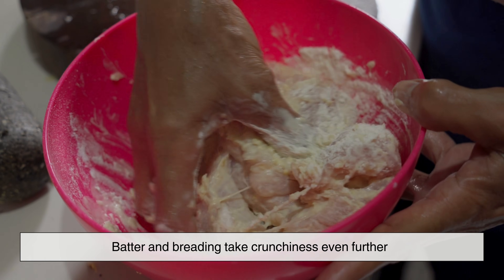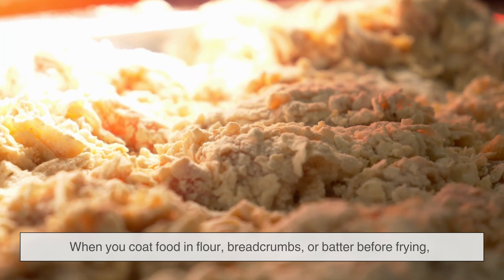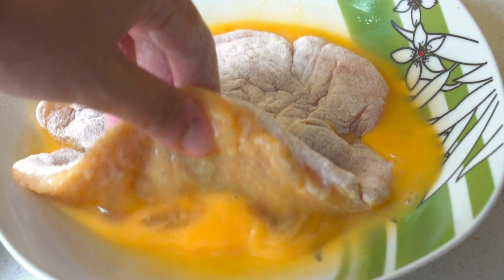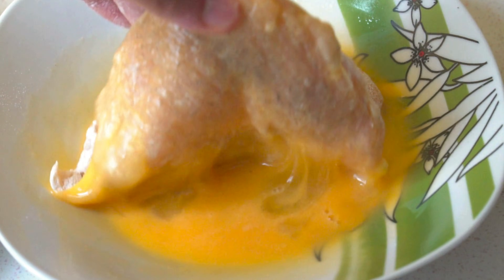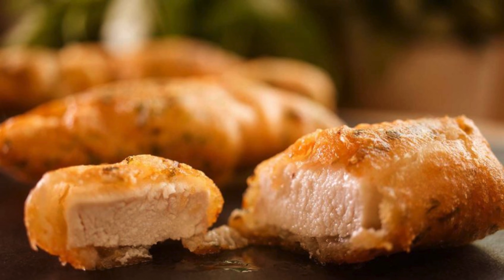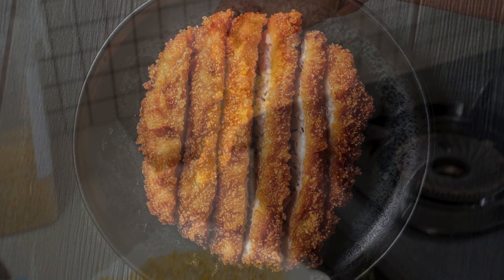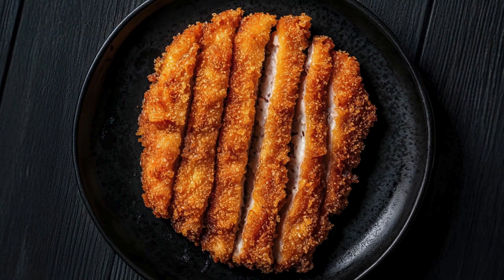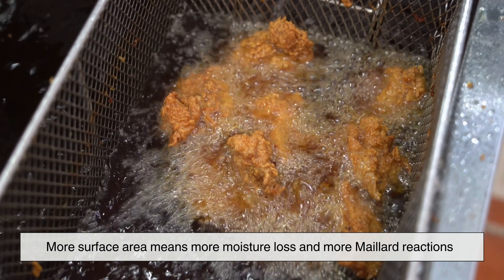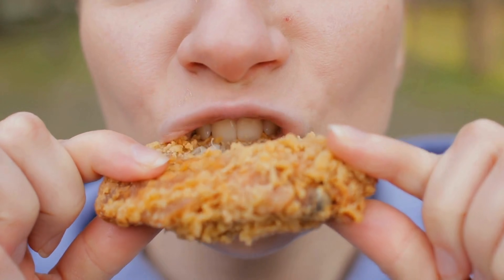Batter and breading take crunchiness even further. When you coat food in flour, breadcrumbs, or batter before frying, you're essentially adding an extra layer designed to lose moisture and harden. Flour contains starch, which absorbs water from the surface of the food. When fried, that starch gelatinizes, then dries out, forming a crisp shell. Breadcrumbs and coatings create even more texture because of their uneven surface — tiny peaks and ridges form as they fry, increasing surface area. More surface area means more moisture loss and more Maillard reactions. That's why breaded foods often sound crunchier than plain fried foods when you bite into them.